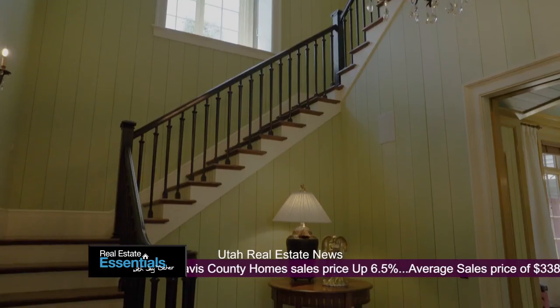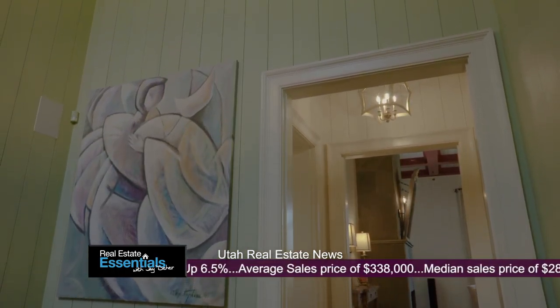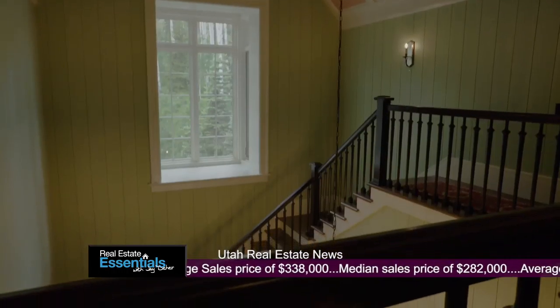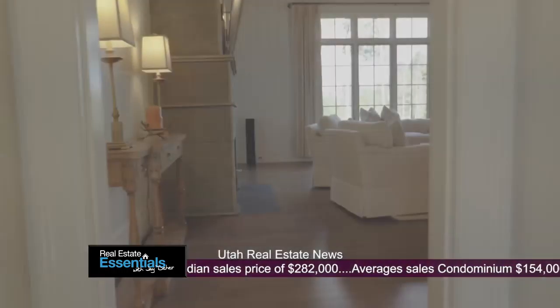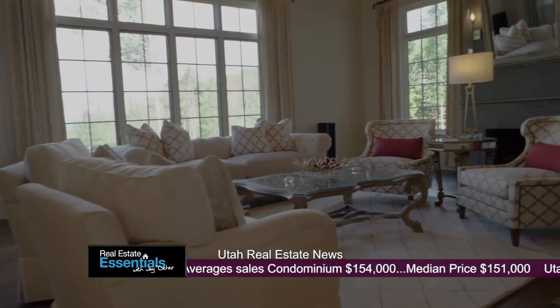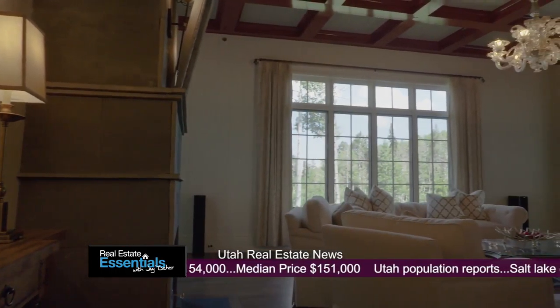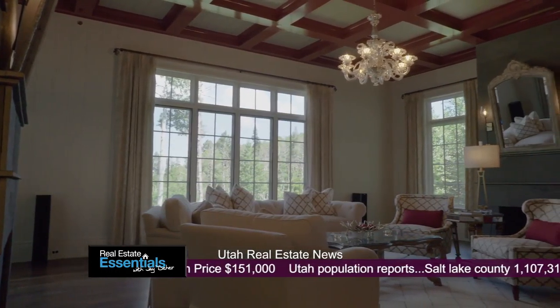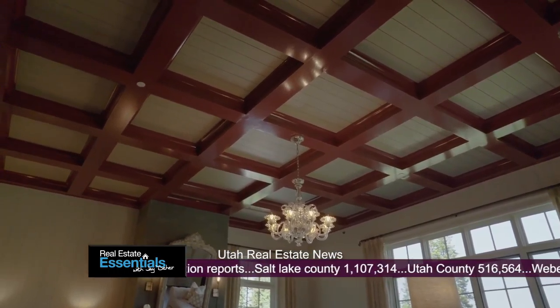Tell me exactly where in Park City this one's located. This one is in the Colony. The Colony is in the area where the Canyons and the Park City Mountain Resort combine to create the largest ski area — right in the middle, accessible to both sides. Those just recently combined, so this is a really big deal now. It's Vail's new cherry on the top of the cake.